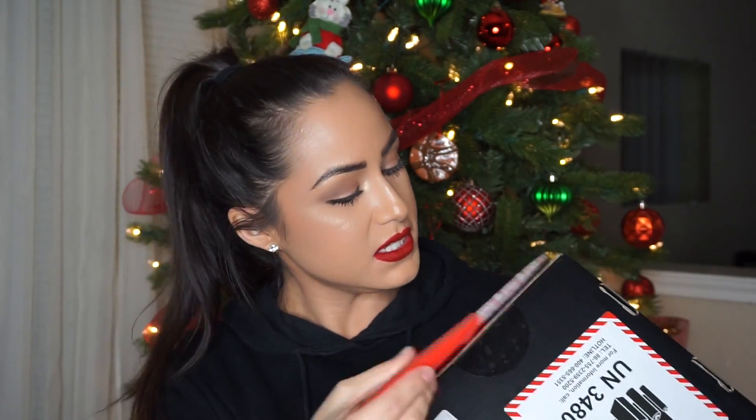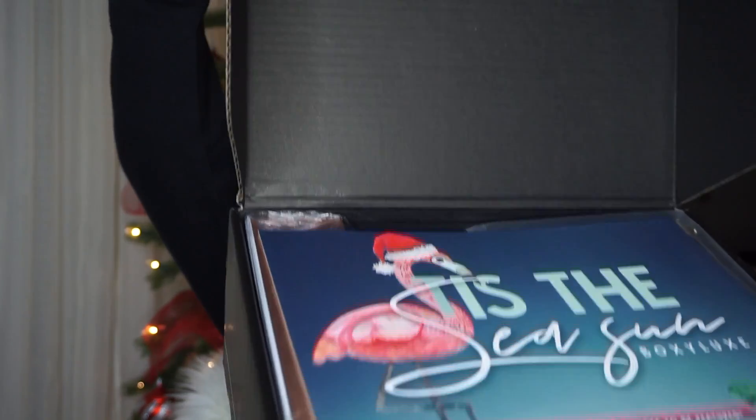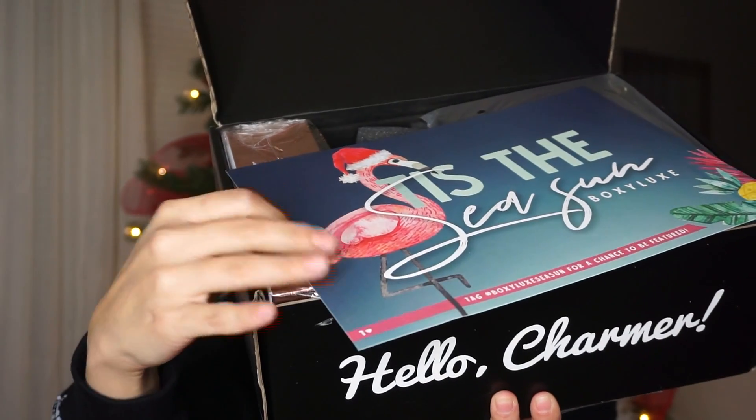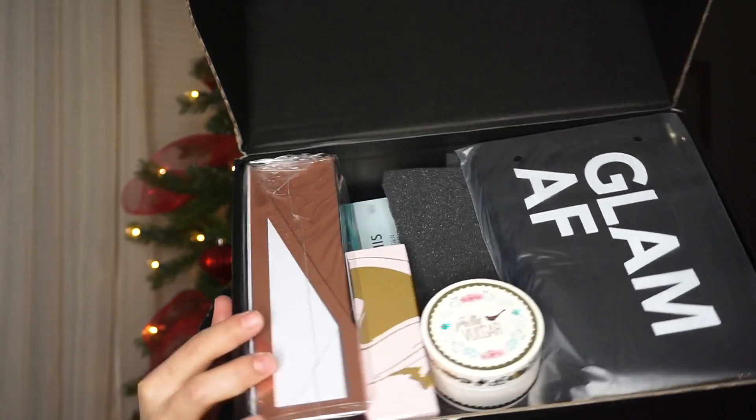I'm not lying — this is real deal, I have not opened this box, it is sealed. Okay, are you ready to see? Let's take this off. Oh my gosh, it is packed with stuff! The theme is 'Tis the Season' — which is kind of funny because it's December and there's a little flamingo, so it's more like summer vibes.